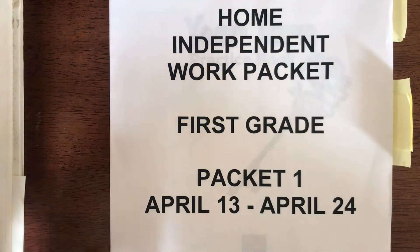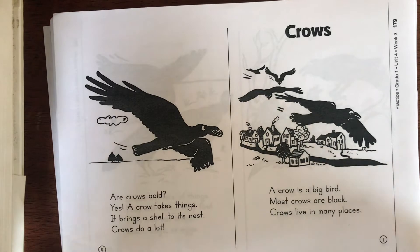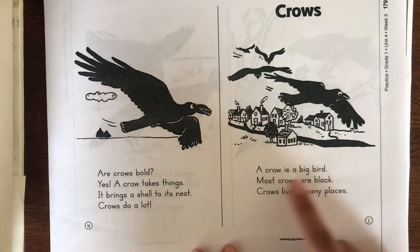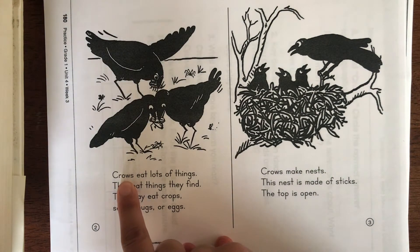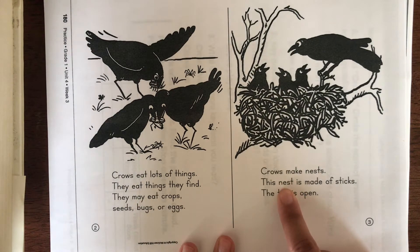Let's go through the packet pages for Monday. Before we do the chart, we need to read the story. The story is called 'Crows.' I know we already read this story in class, but it's really good to reread to check for understanding. Page one says: a crow is a big bird, most crows are black, crows live in many places. Page two says: crows eat lots of things — they eat things they find; they may eat crops, seeds, bugs, or eggs.